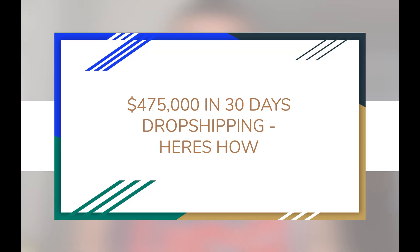Let me show you how I scaled this Shopify store up to $475,000 in 30 days. What's going on everybody? This is AC and I appreciate everybody for coming back to my channel. For my lovely subscribers, welcome back, and for all you new guys, welcome to the supreme family.